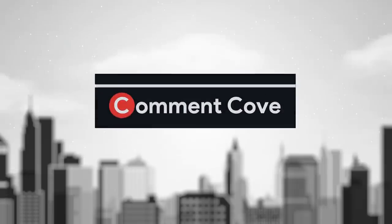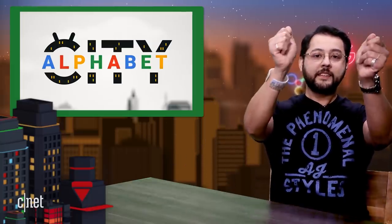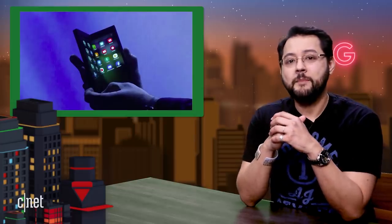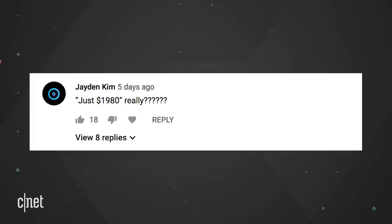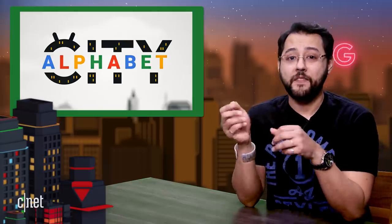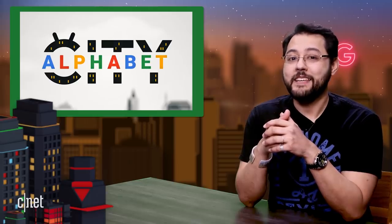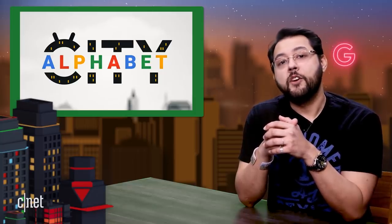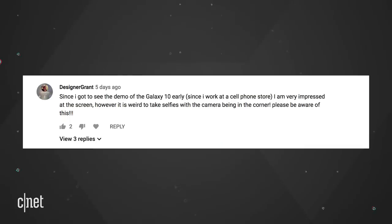On to Comment Cove — the part of the show where we shine a spotlight on the most amazing audience in the world: you. Last time I talked about the Samsung Galaxy Fold, and a number of you had a very similar comment to Jaden Kim: 'Just $1,980? Really?' What Jaden is referring to is the way I said the pricing — I should have said it starts at just $1,980, referring to the model shown on screen at the time. Yes, two grand is a lot of money. We'll add sarcastic tags to future episodes... actually, my producers say we are not doing that. Designer Grant says he's very impressed with the Galaxy S10 screen, but warns it is weird to take selfies with the camera being in the corner — please be aware of this.